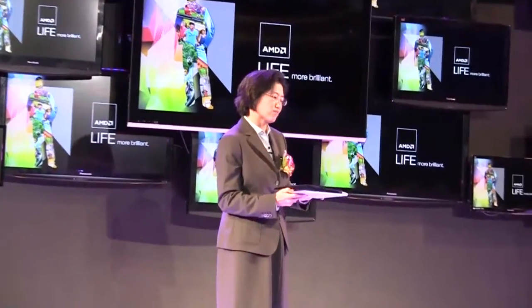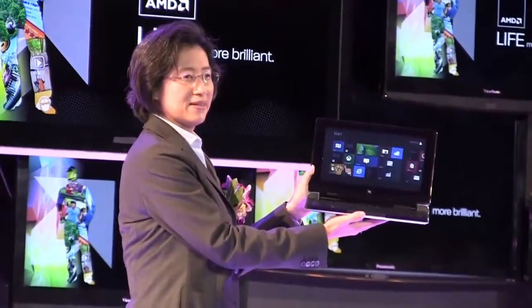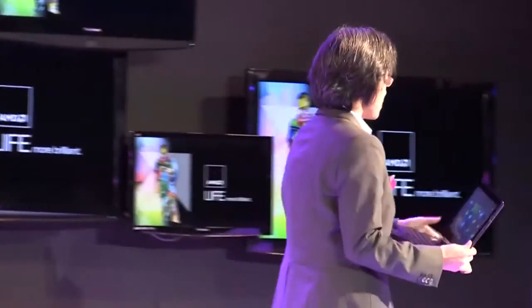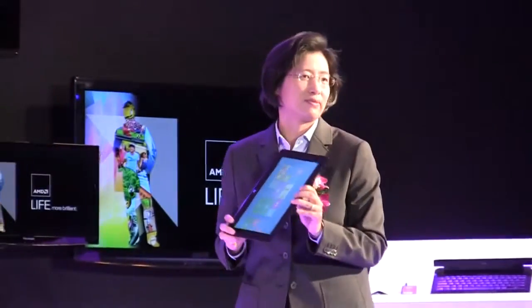This form factor fully allows you to take the best of both worlds in terms of consumption and creation. For example, it's a beautiful ultrabook in less than 20 millimeters when in this form factor. I can now dynamically undock it and it's a tablet.